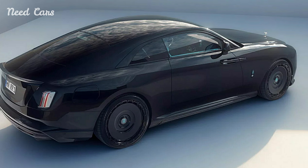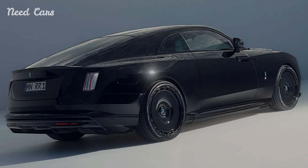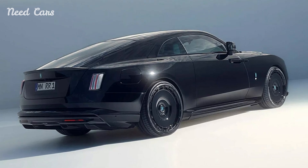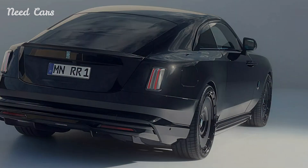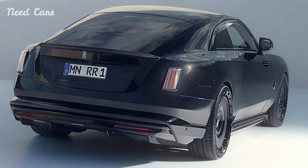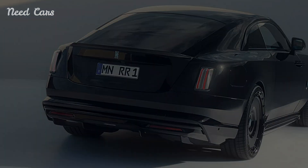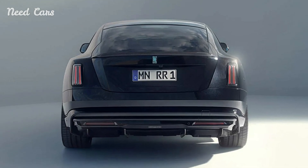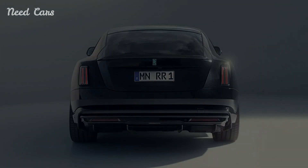In conclusion, Spofek's treatment of the Rolls-Royce Spectre is a testament to the art of subtle enhancement. By refining the exterior design, boosting performance, and offering bespoke customization, Spofek has created a version of the Spectre that is both more powerful and more distinct, yet unmistakably true to the Rolls-Royce legacy. This makeover is sure to appeal to those who seek the pinnacle of automotive luxury with a personalized touch.